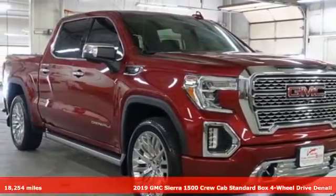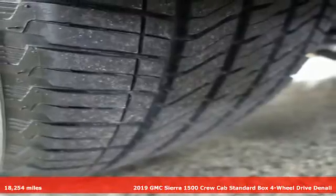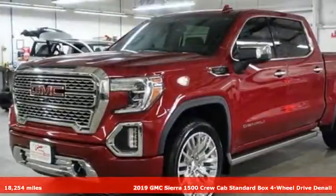It's a 2019 GMC Sierra 1500. GMC, it's not just a vehicle, it's a professional grade tool.